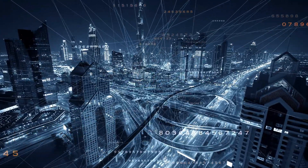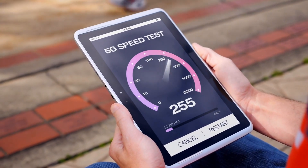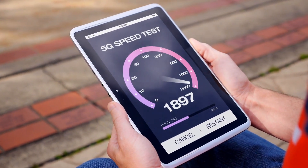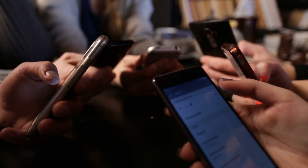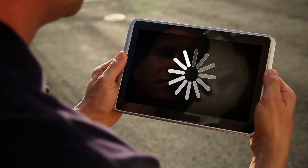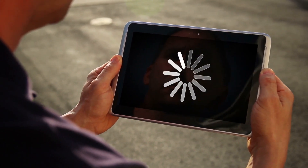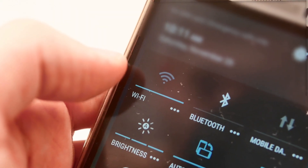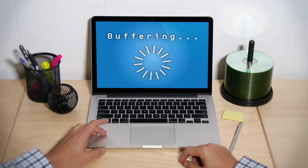In our digitally connected world, having fast and reliable internet is essential. But what's the use of paying for lightning-fast internet speeds if your home's Wi-Fi network struggles to take full advantage of it? Many households face this issue, where a single Wi-Fi router isn't powerful enough to generate a stable signal that reaches every corner of their living space. This results in frustrating weak connections and dreaded dead zones, making it nearly impossible to enjoy an uninterrupted online experience.